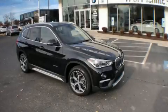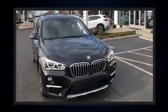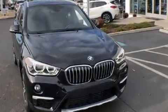You can expect a lot from the 2016 BMW X1. With just over 25,000 miles on the odometer, this four-door sport utility vehicle prioritizes comfort, safety, and convenience.